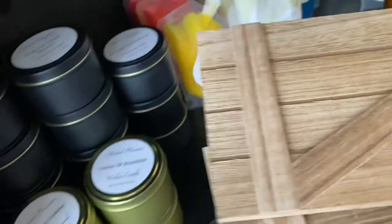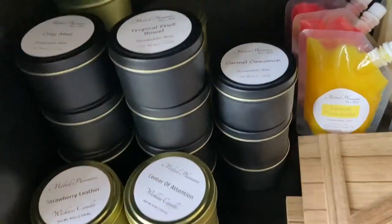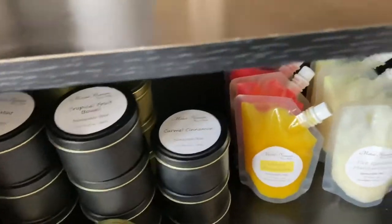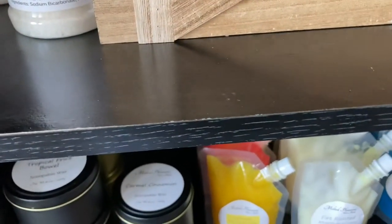Since all my products are small — I just have candles, not t-shirts and stuff like that — you can easily set this up and use these as backdrops. Let me grab a candle and show you.